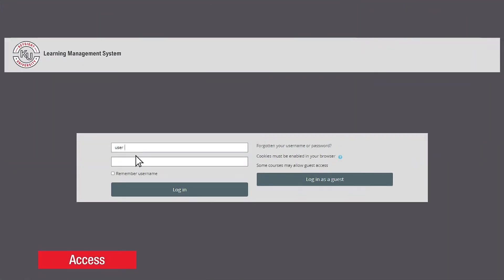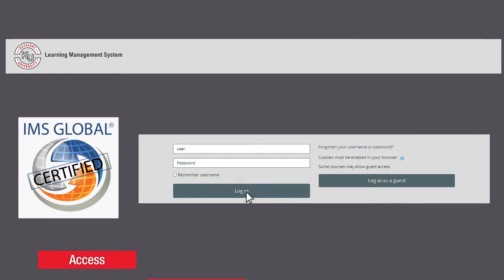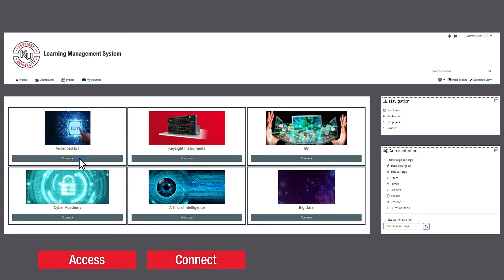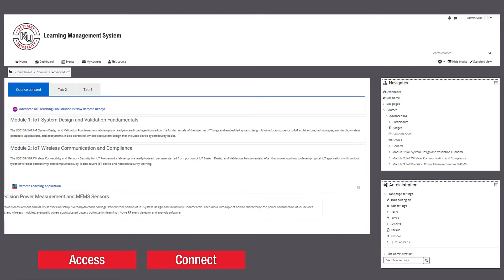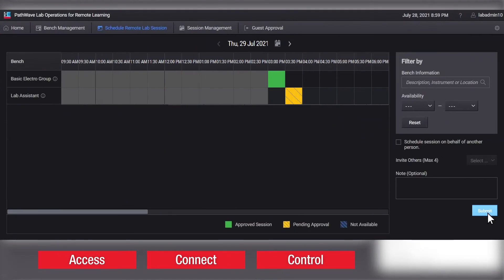PathWave Lab Operations is IMS Global LTI certified, therefore ready for integration with any learning management system that supports LTI. The software provides single point, secured, and simultaneous cloud-based remote lab access and session booking.